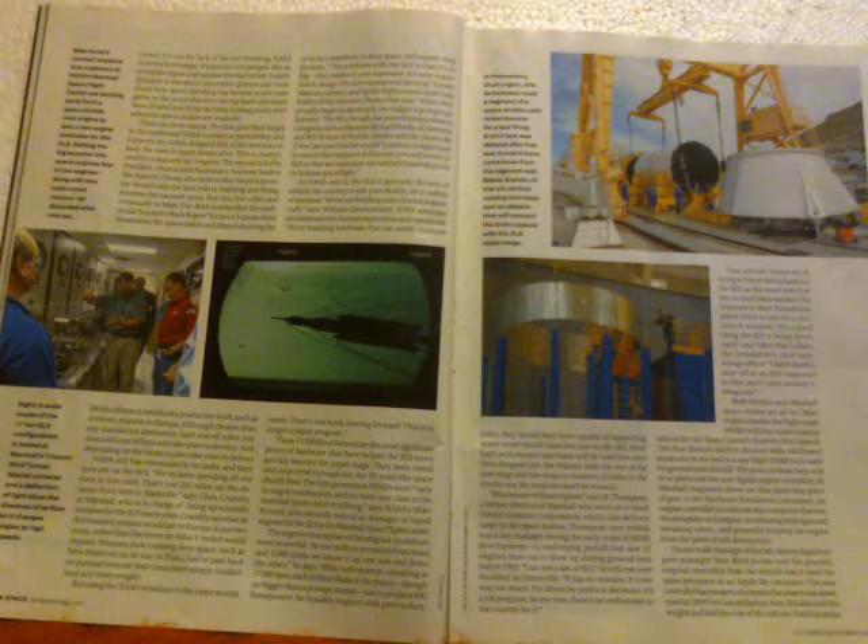Those 15 shuttle main engines at Stennis are the most significant hardware helping the SLS move beyond the paper stage. The first-generation SSMEs were, as NASA's Mike Kynard says, 'early in staged combustion and we were very close to the material limits on everything.' The replacement engines are more powerful — at one million seconds of run time and three thousand starts, 'we know it up one side and down the other,' he says. With turbopumps operating at 37,000 RPM, each turbine blade — no bigger than a postage stamp — produces 600 horsepower of torque. But on the SLS, these reusable engines will be used just once and dropped into the Atlantic with the rest of the core stage.